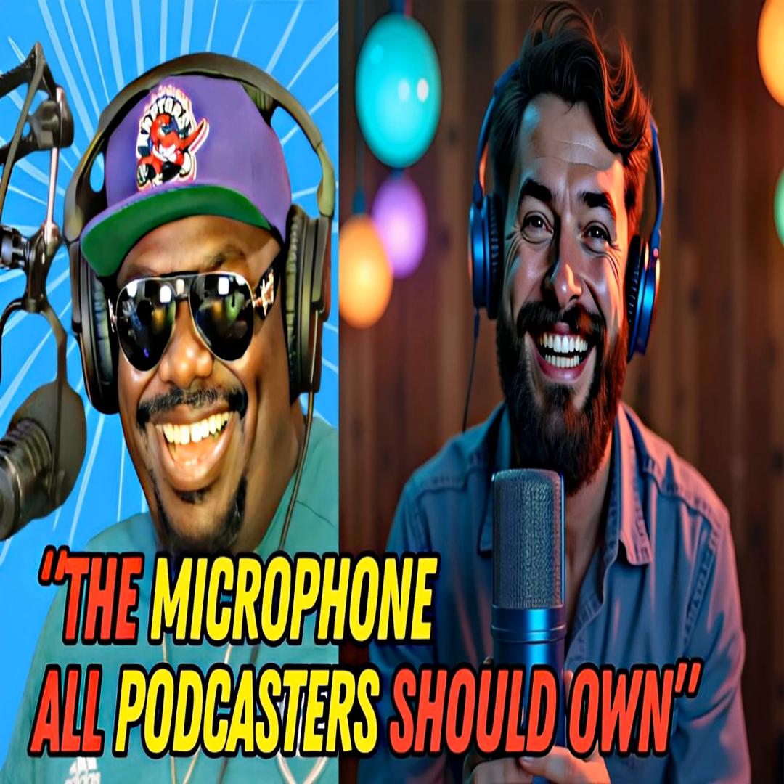Welcome back to the channel. Today we're diving into one of the most popular microphones in the podcasting world — the Blue Yeti. If you're serious about podcasting or just getting started, this video is for you. We're going to break down why the Blue Yeti is still the go-to mic in 2024, how it can elevate your sound quality, and why it's the perfect choice for podcasters looking to make an impact.